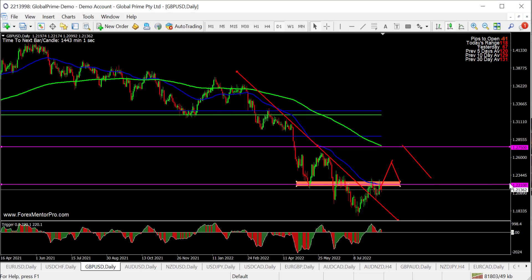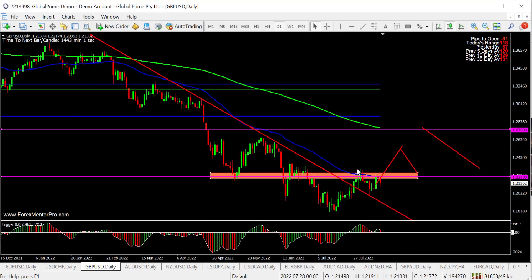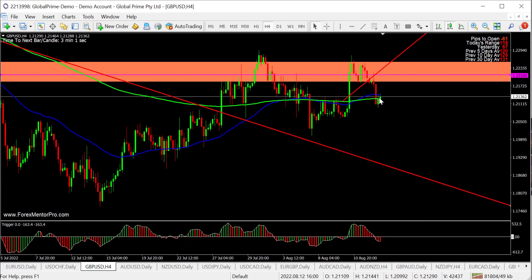The third idea with this pair is to look to short it from where it is currently. You've got the 55 EMA and this big level previously mentioned as a reason for the stop. You would need to go down to the four-hour for this one. On the four-hour, you can see price chopping along the EMAs. You'd preferably want to see a break below and then a pullback into the EMAs to use them as a stop.